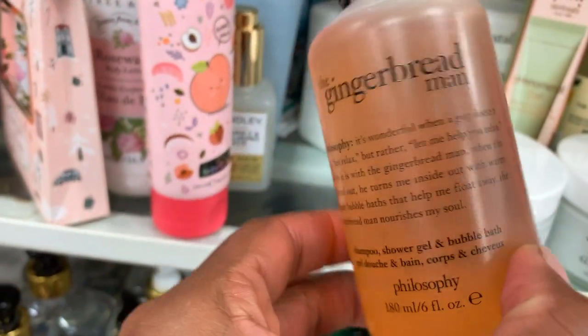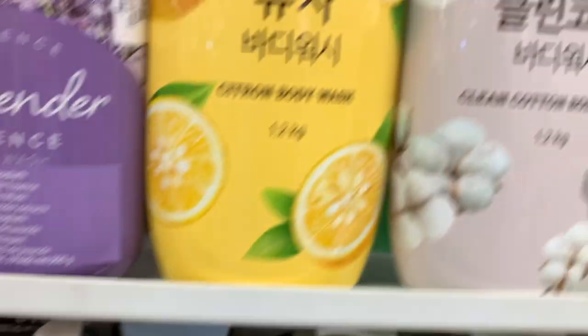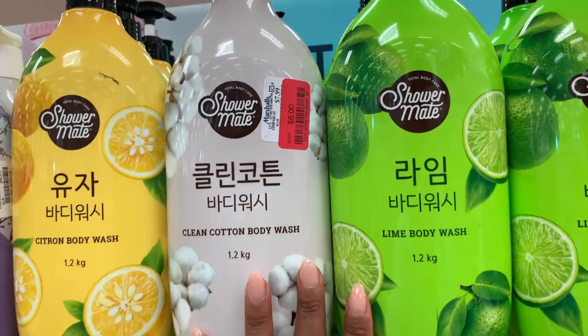Oh look at this — the gingerbread man! Smells yummy. These actually smell really bomb but the formula leaves something to be desired.